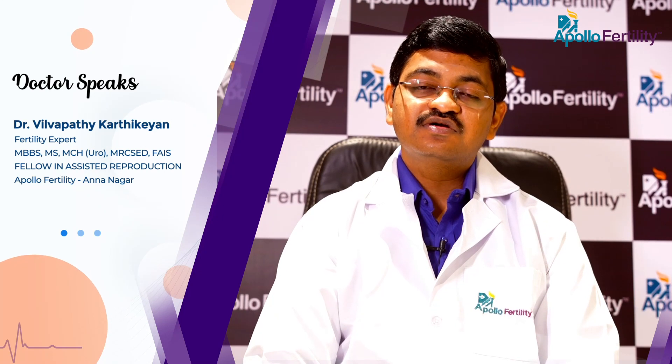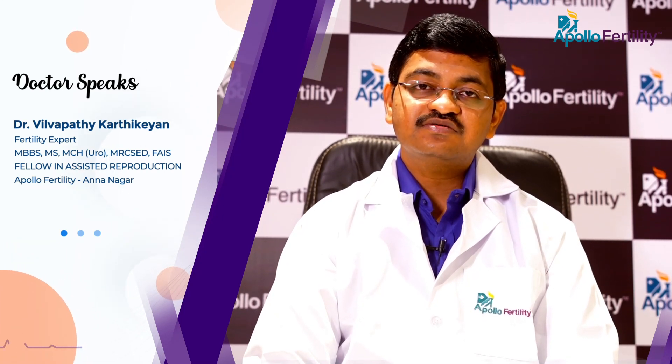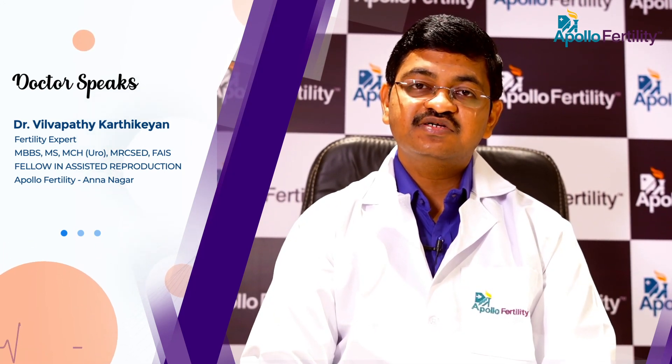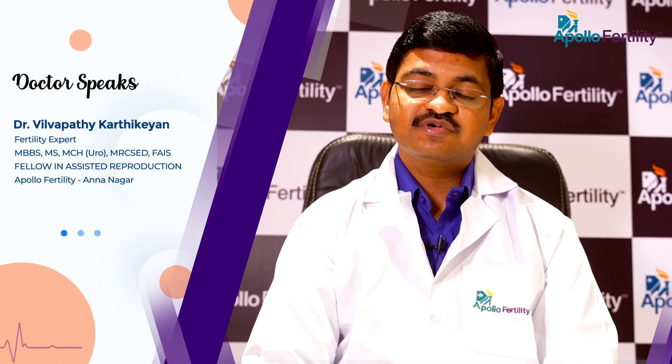In the modern world, microsurgical varicocelectomy is the best possible treatment for a varicocele. It is a specialized operation which is done by using the operating microscope.